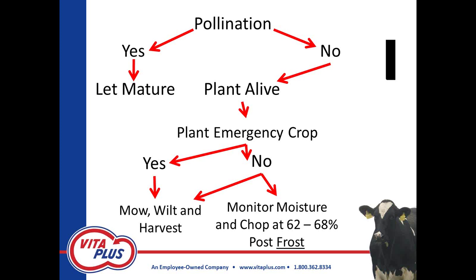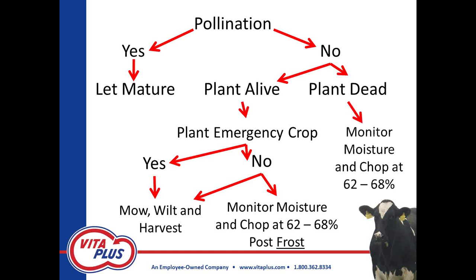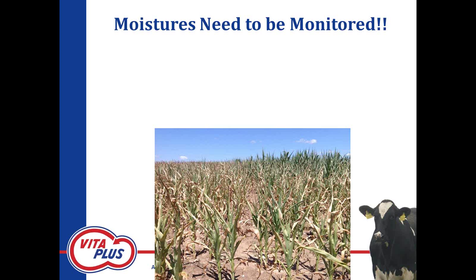Some of you may make the decision to mow and wilt based on when your custom harvester can get into that field. If the plant is dead, you're going to want to monitor the moisture and chop when it hits 62 to 68 percent — if you have enough plant material to harvest. The most common mistake we see made when working with drought-stressed crops is people going into a field like the one shown here from southeast Wisconsin, taken just recently — if you don't know anything about plant physiology, you panic and start chopping those fields.